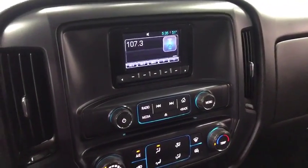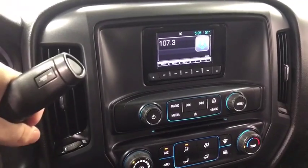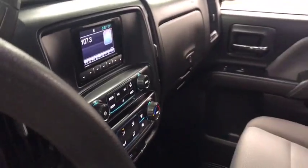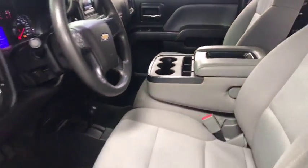Daytime running lights, tilt steering wheel, head-up display, power heated outside mirrors, privacy glass. This isn't just a vehicle, it's an experience. So stop in for a test drive today.